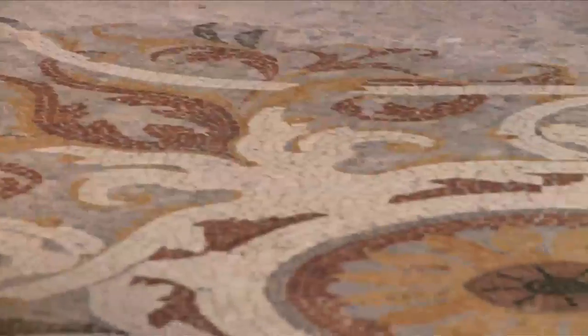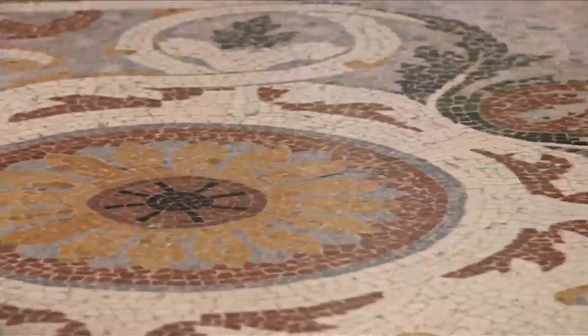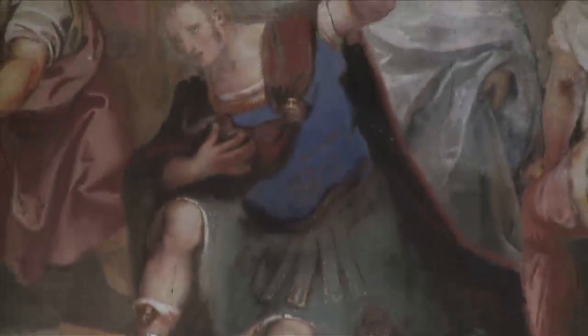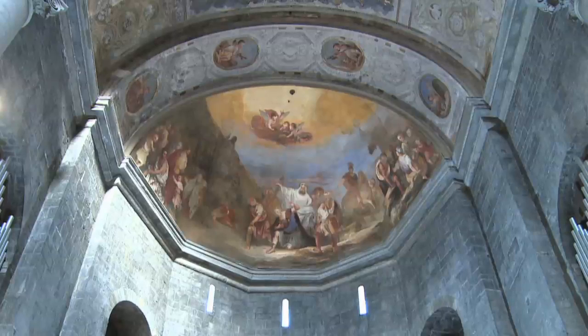The 18th century mosaics on the floor are Venetian style. The fresco in the apse instead is from the 19th century.